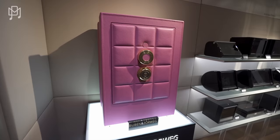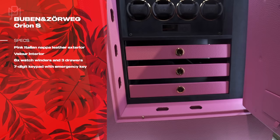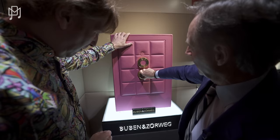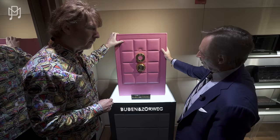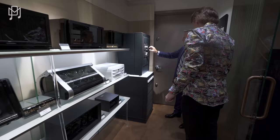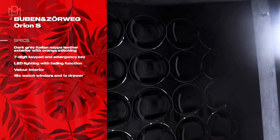We start off with what Rudy calls 'Legally Blonde' — a very cool lady safe that would have been perfect for Reese Witherspoon. The build quality is fantastic and you can pick it in all different colors and stitching. This one is $47,000. There's also a more subdued dark blue version with orange stitching. It has 16 winders — these are the entry-level ones.